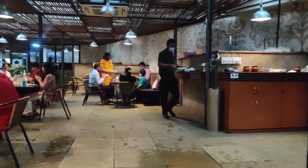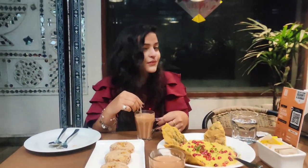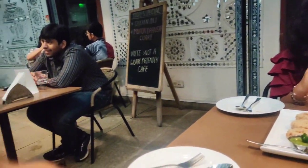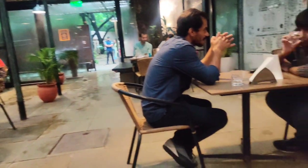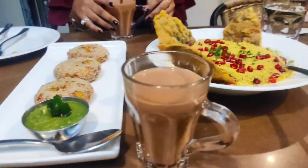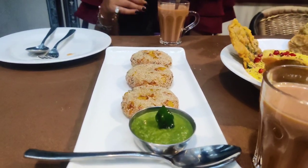Talking about precautions — the staff here all have masks, gloves, and sanitizers, and they follow all the guidelines properly. The food here is so awesome! I love tea, and I'm sure you will too. We ordered a few things — this corn patty was really good with pudina ki chutney, I just love it. And this palak patta chaat — must try, guys, must try, I'm telling you!